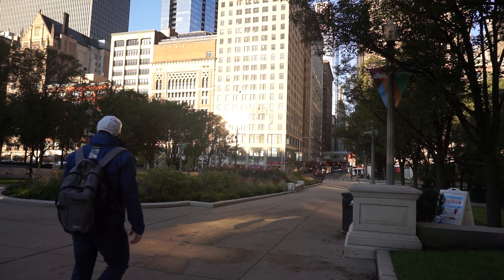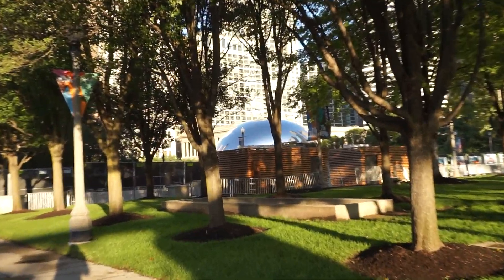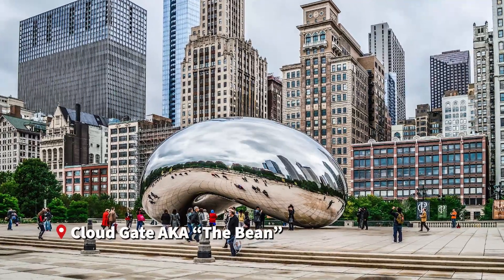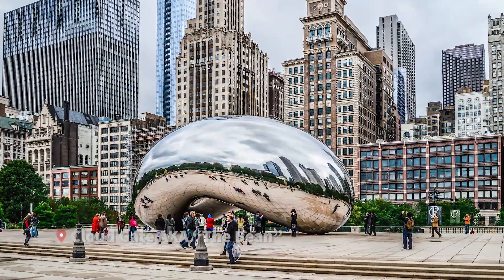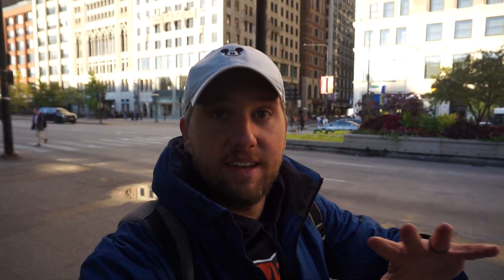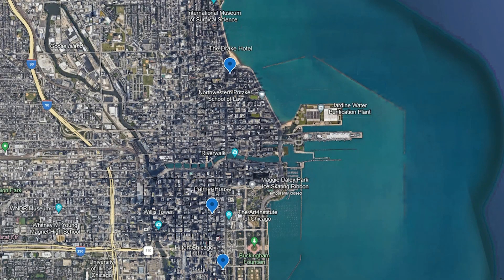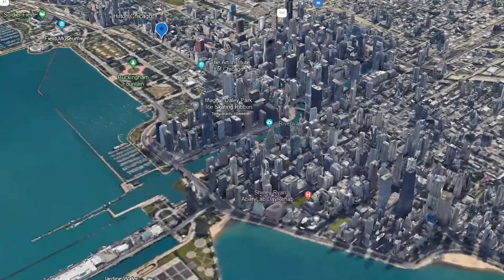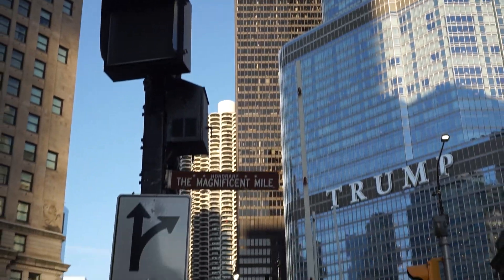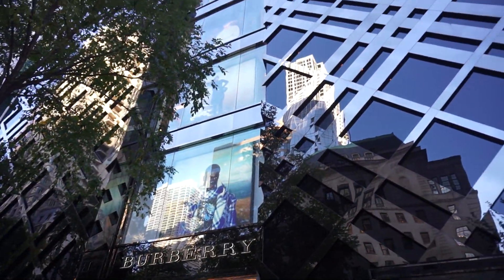Stop number one. It's a little unfortunate that I'm not able to see the bean today. You can kind of see in the background that chrome bean-looking thing. That's called the bean as Chicagoans call it. It's really called Cloud Gate but if you really want some street cred you got to call it the bean. They must be redoing the concrete because they have the whole area blocked off. But right now I'm walking on Michigan Avenue heading all the way north to the Drake Hotel. Michigan Avenue past just north of the river has their nickname — it's called the Magnificent Mile or Mag Mile for short, with lots of high-end shopping and dining.